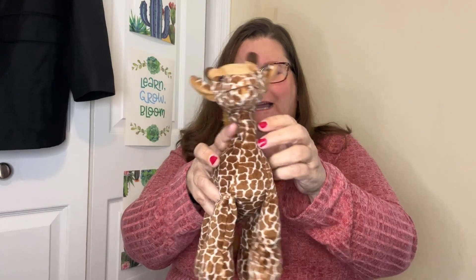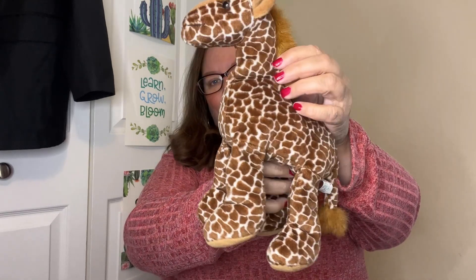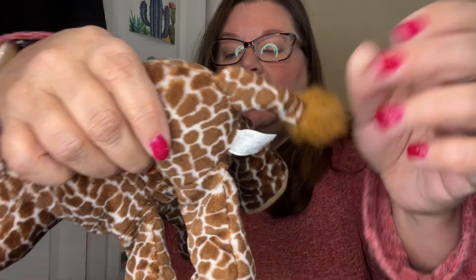Look at him — his neck is a little bit sad, but we've got a little giraffe here. Isn't he cute? I'll have to look to see what he's supposed to look like. It is a Gandhi by Russ. Gandhi might be his name. I love just picking up stuffed animals. His neck is a little bit floppy, but maybe it's supposed to be.